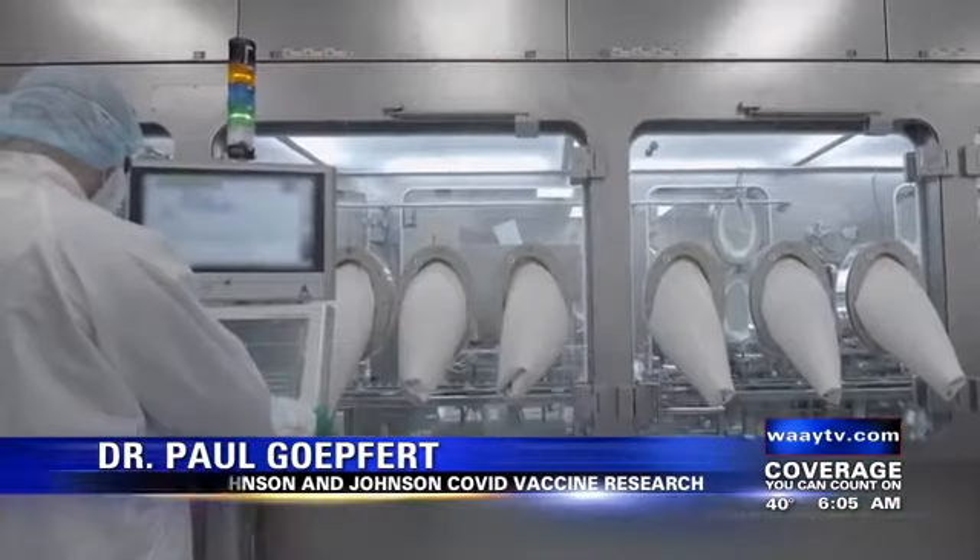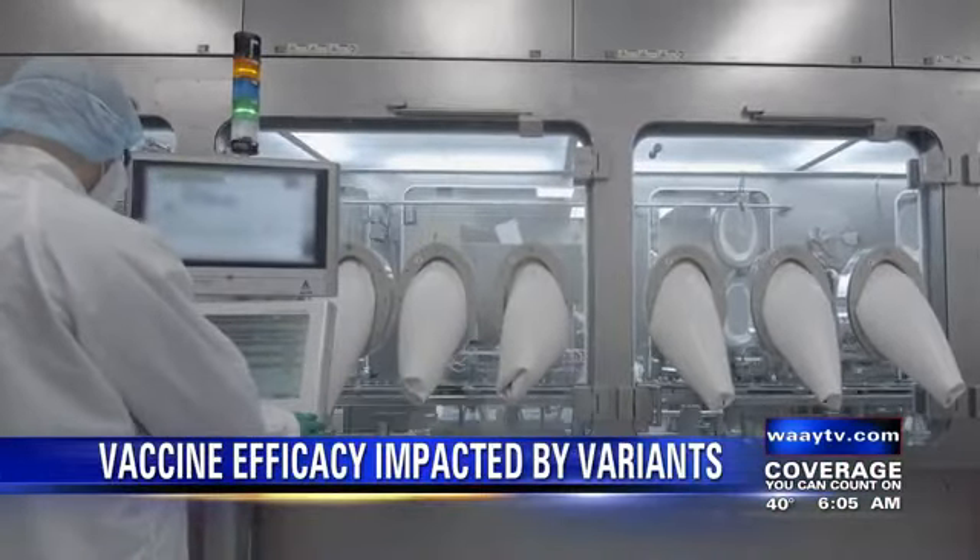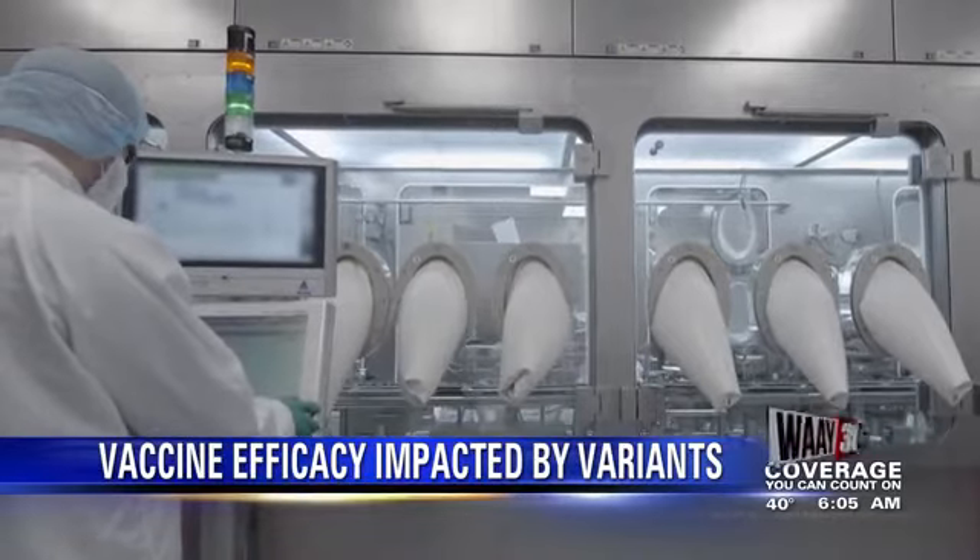In the United States, it showed the highest efficacy for symptomatic COVID infection, which was 72%. And the lowest was in South Africa, which is 57%. But that's the country that had this sort of infamous strain, which is the one that's partly neutralization resistant to all the vaccines that are currently out there.